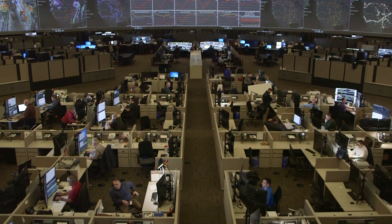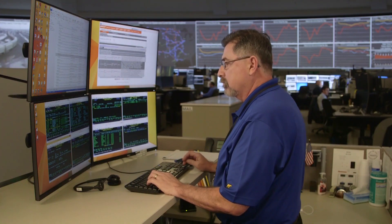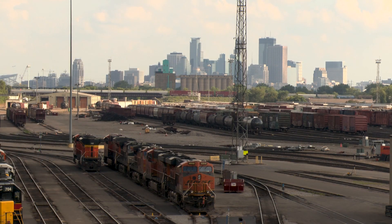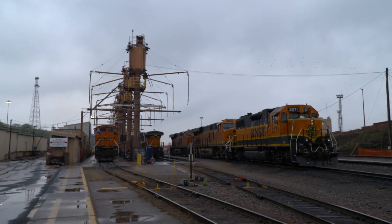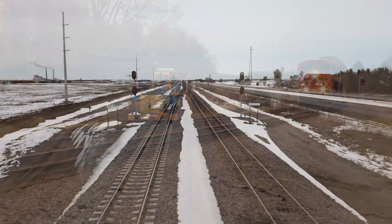Wayside detector systems capture more than 35 million readings every day. BNSF uses this data to determine when to remove equipment from service and spot trends that indicate a more planned prescription for maintenance, like scheduled overhauls on locomotives and cars. These technologies and investments have reduced equipment-caused derailments across the BNSF network.